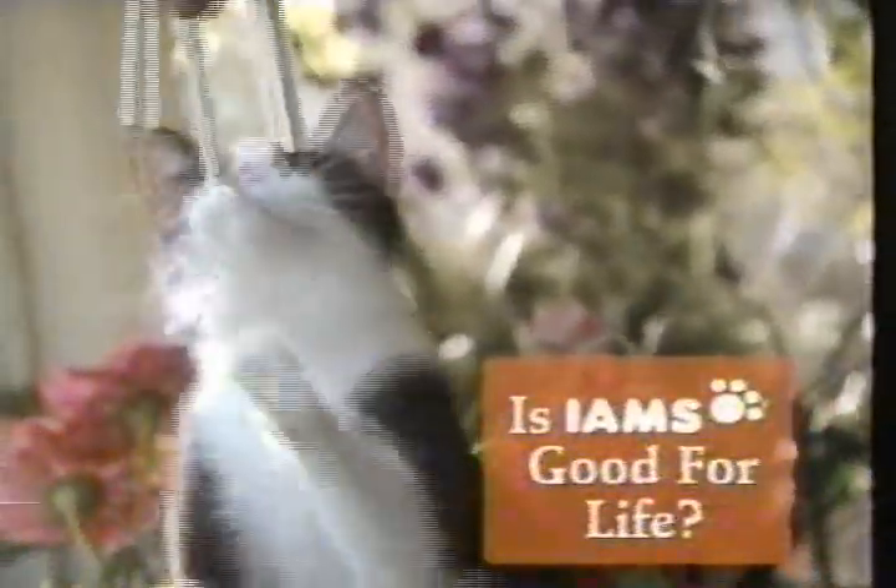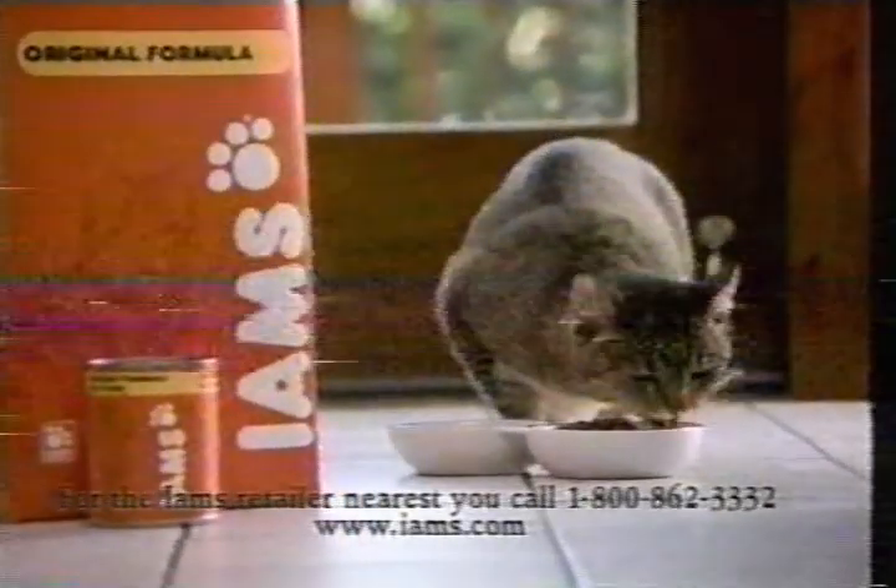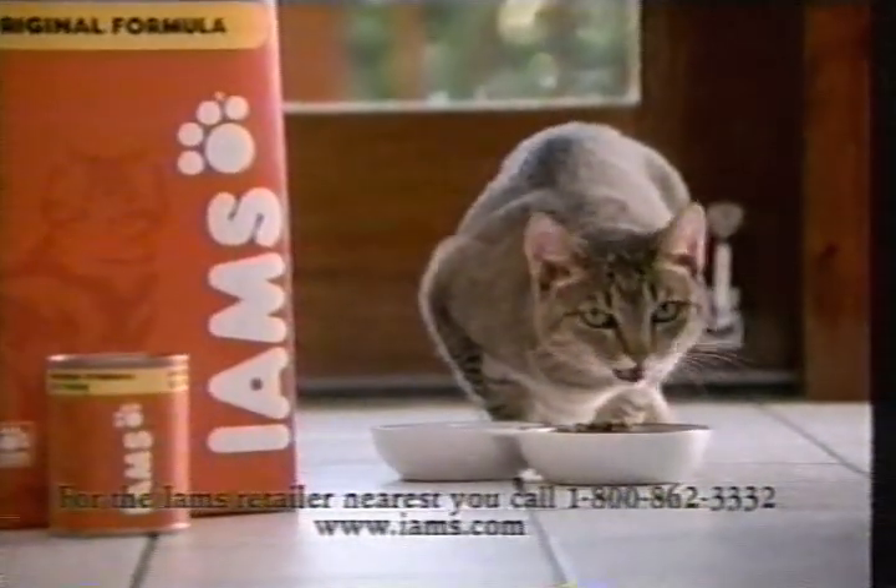Is IAMS good for life? Research suggests cats can lower your blood pressure and help their owners live longer, healthier lives. In return, help your cat live a long, healthy life. The wholesome ingredients in IAMS are more digestible, so more nutrition stays in your cat. And cats love the taste. IAMS Cat Foods.